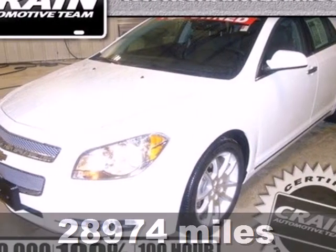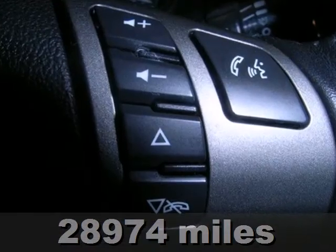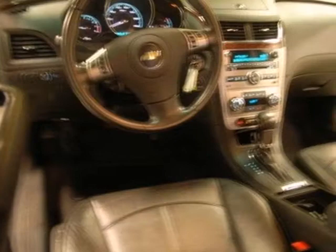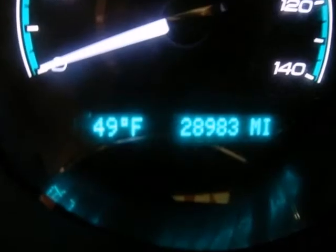Here's a 2011 Chevrolet Malibu. Remote power door locks, one-touch power windows, dusk-sensing headlamps, anti-lock brakes, and six-speed shiftable automatic transmission all come standard in this top-rated vehicle.